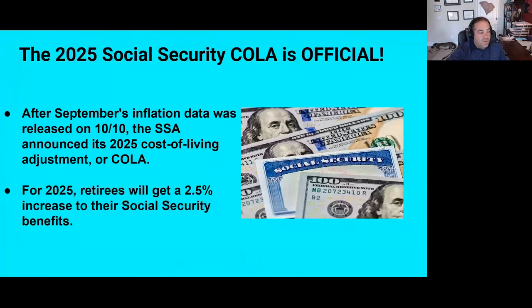So let's dive right in. I want to go ahead and share my screen. I'm recording this the day the inflation data was released — that was October 10th — and that was the day the Social Security Administration announced its cost of living adjustment. The Social Security cost of living adjustment is based on third quarter inflation: July, August, and September. We had already seen July and August, and on October 10th the CPI — Consumer Price Index — data from September was released. That was the missing piece of the puzzle.